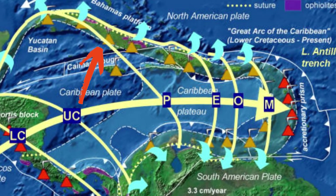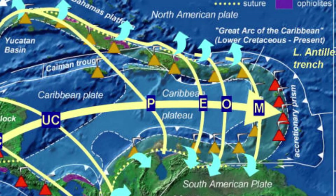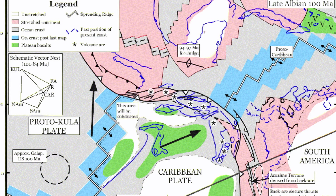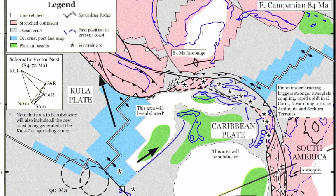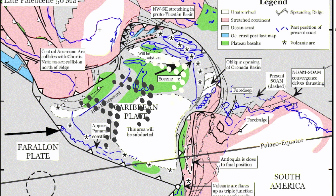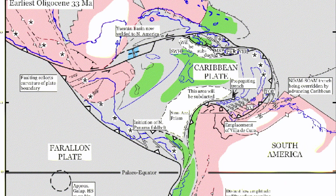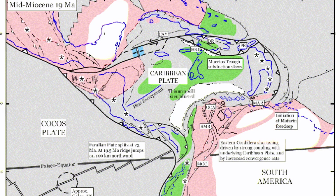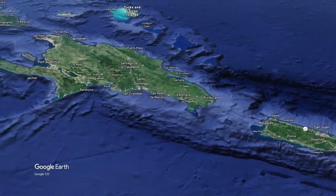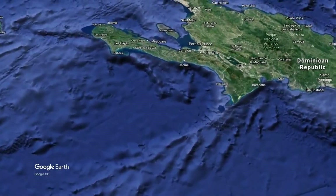The Greater Antilles Arc of Cuba, Hispaniola and other small islands formed above a south-dipping subduction zone in Cretaceous and Paleogene times. Moreover, it collided with North America about 50 million years ago, accreting the northern part of the Caribbean plate to North America. This collision resulted in the northern strike-slip margin we see today.